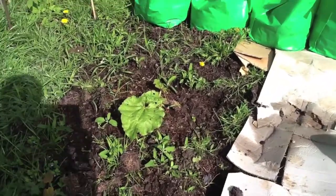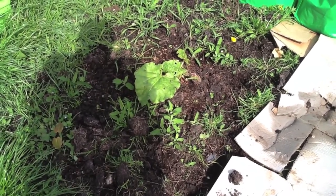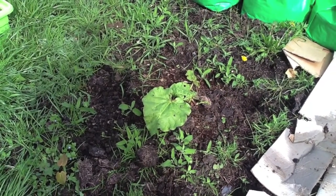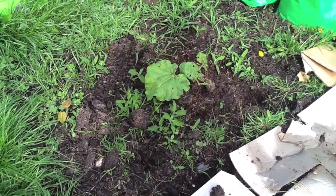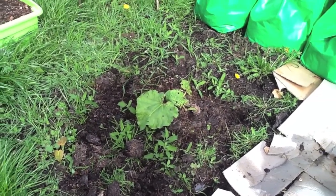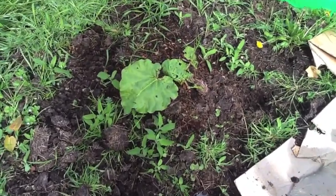And here is my rhubarb. Again it needs weeding, but it's coming on. There's a few holes in these leaves, so something's been at it. I don't know what. I actually thought that rhubarb leaves were poisonous, so I didn't realise there was a pest that fed on these. Should I be doing something to protect them from these little nibbles?